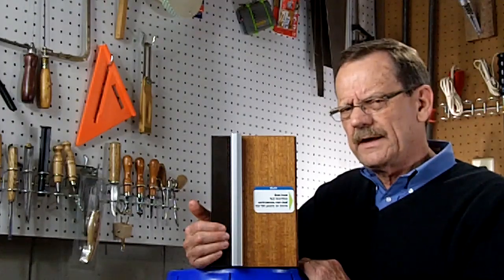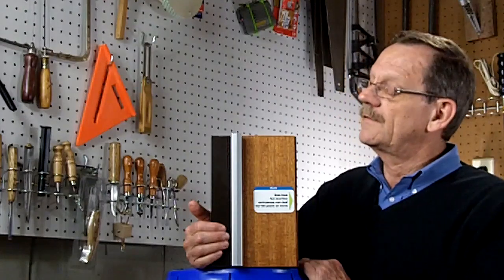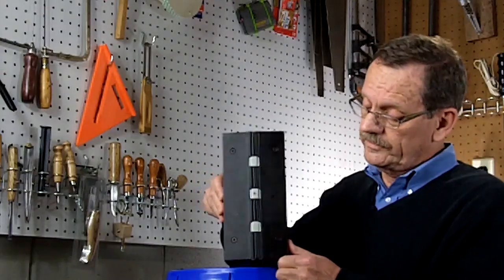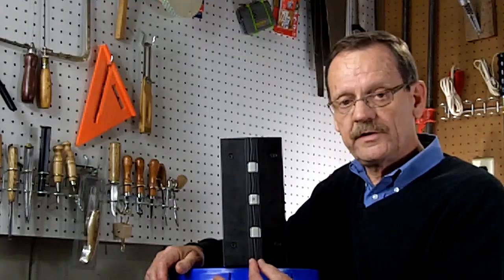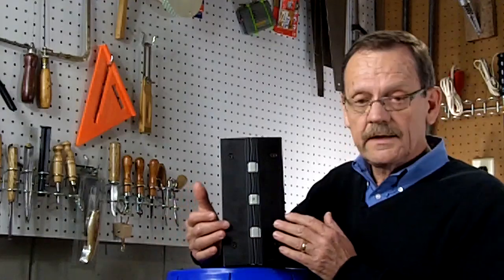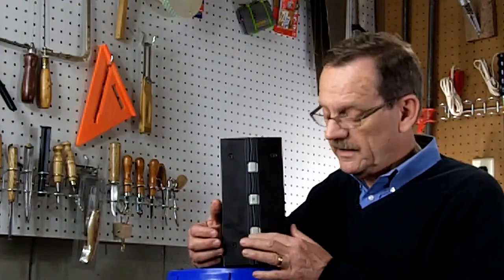But how does Select make such good hinges? Let me show you on this mounted sample. I've installed a contrasting gear cap and contrasting bearings on this one. When Select machines hinge leaves, they machine them in pairs and put a little match number on each leaf, so that when the hinge is assembled, there's perfect alignment between the leaves and the bearings.